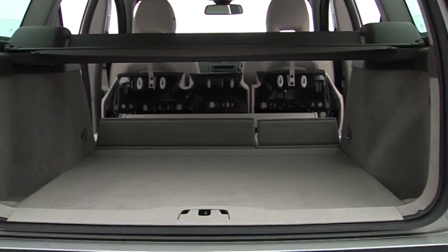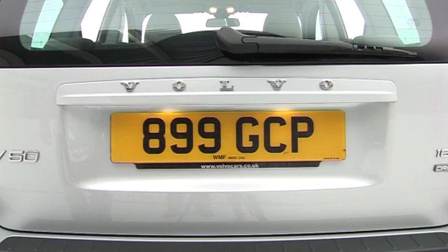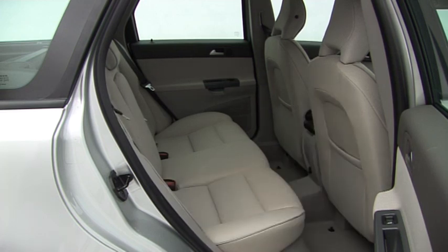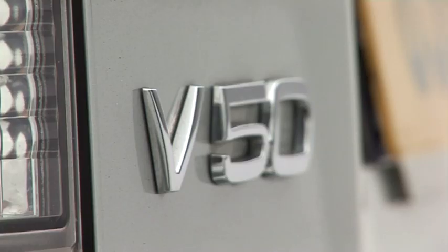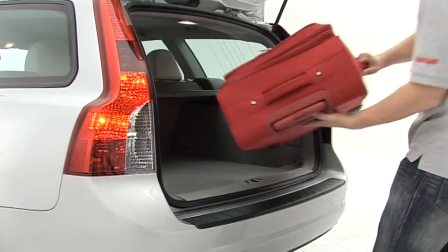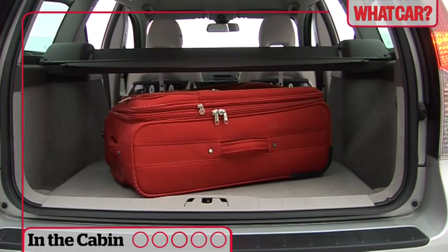There isn't a massive amount of space. While Volvo might have a well-earned reputation for great estates with loads of room, it's not the V50 that created it. While the boot doesn't have any annoying intrusions from wheel arches and has a low loading height, it's narrow and quickly fills up.